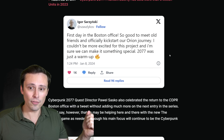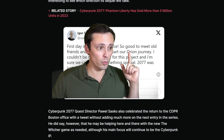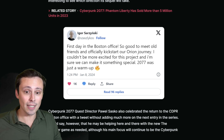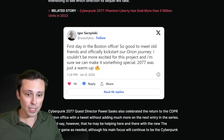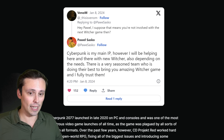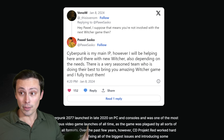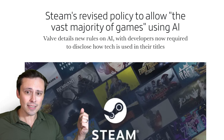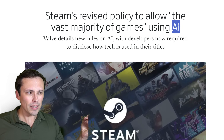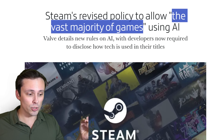Developer tweets about the Cyberpunk sequel include: 'First day in Boston office — so good to meet old friends and officially kickstart our Orion journey. I couldn't be more excited for this project. 2077 was just a warm-up.' So it's looking like the next Cyberpunk game is in development. Lastly, Steam appears to be revising their policy on games that use AI, which was previously quite restrictive, and is now being updated to allow the vast majority of games.